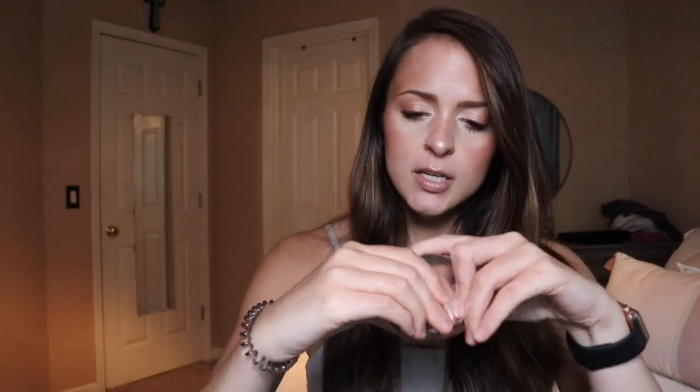On a more positive note, I also recently picked up Zio Skin Health — it's the Intense Eye Cream. I have eczema around my eyes and I get milia under my eyes, so I needed a good under-eye moisturizer. I started using it about two weeks ago. I'm also filming a video on this moisturizer. What I can say so far is it's definitely doing its job.